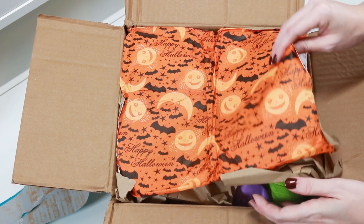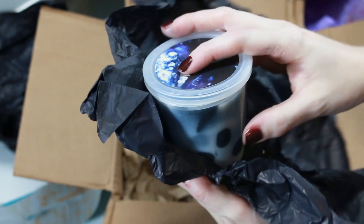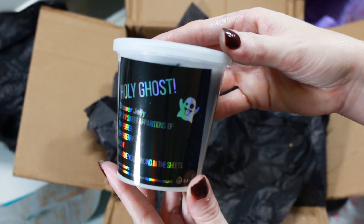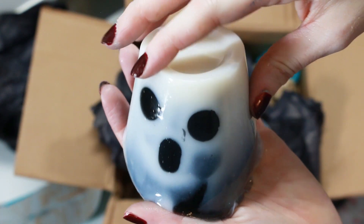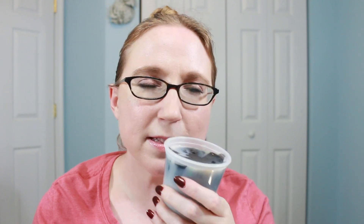This one is called Holy Ghost Shower Jelly and it retails for $11.95. The scent description is pink peppercorn, pepperberry, and black plum oil, and it smells like a sweet candied plum. It smells so nice and so freaking adorable.